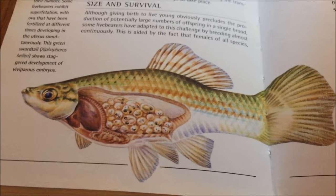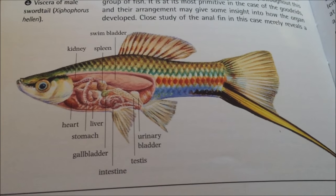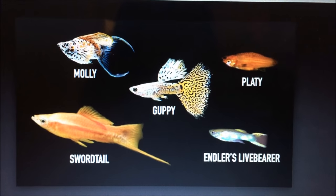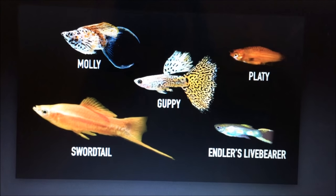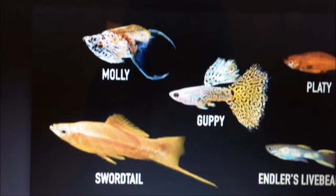Here is the anatomy of a fish that would be a livebearer. Here are five of the most popular livebearers on the market today. These can be found at almost any pet store such as PetSmart, Petco, or even your local fish store. There's the molly, swordtail, guppy, platy, and Endler's livebearer.